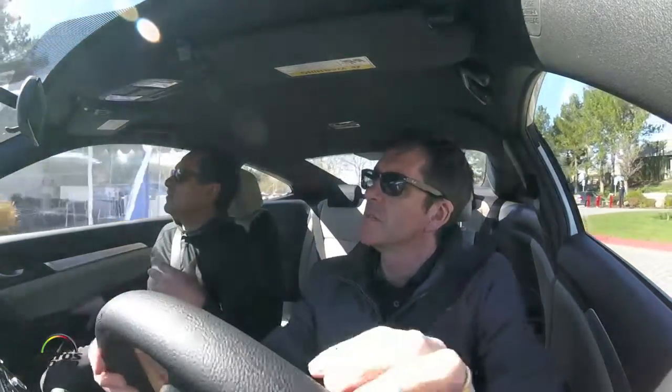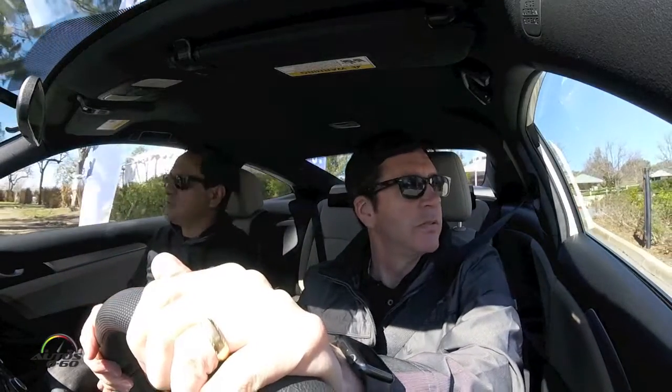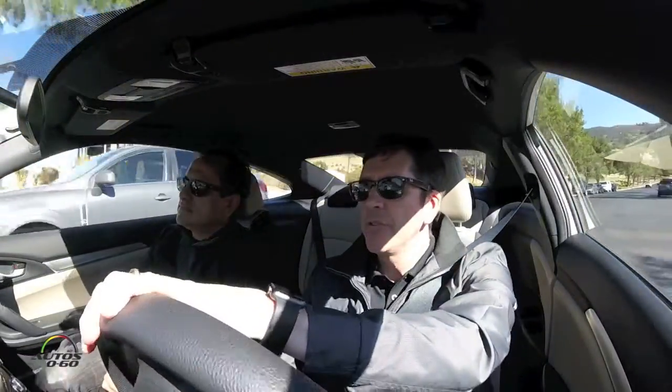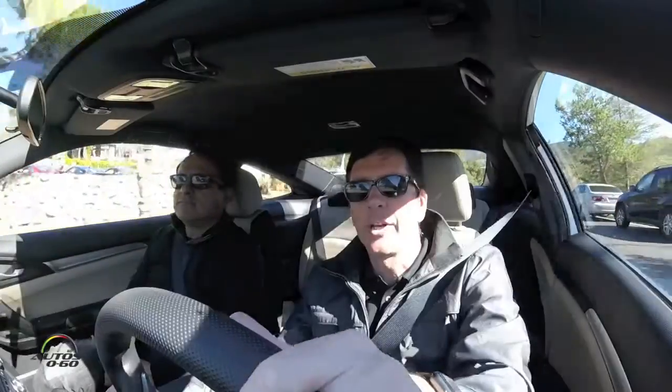I wanted to hear from you what the 10th generation Civic means for the company, and then personally what the work you put into developing it means — like winning Car of the Year. The Civic is obviously a huge product for Honda and the overall Honda portfolio.